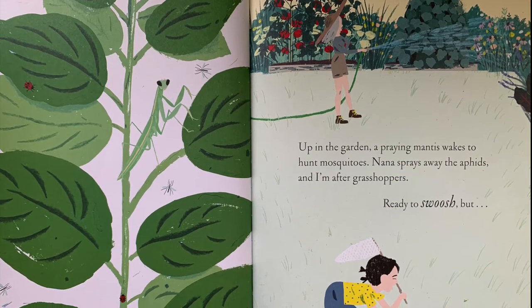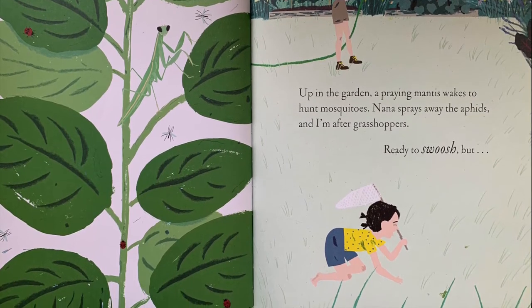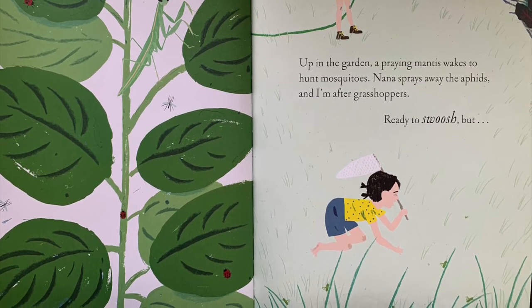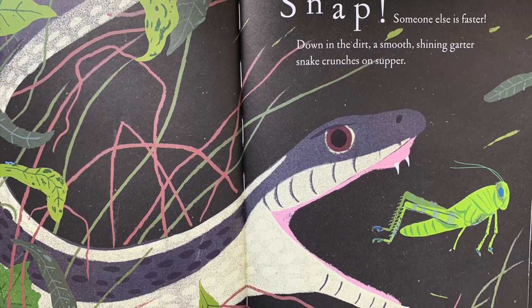Up in the garden, a praying mantis wakes to hunt mosquitoes. Nana sprays away the aphids, and I am after grasshoppers. Ready to swoosh, but... Snap! Someone else is faster.